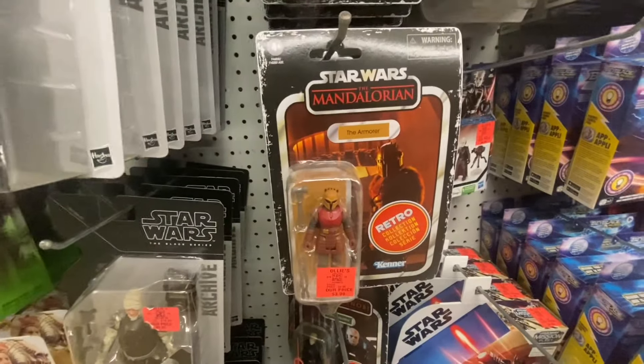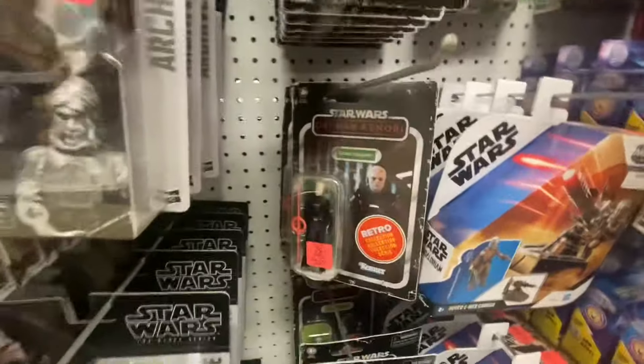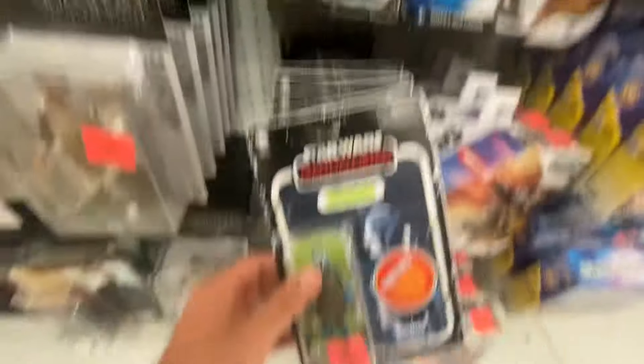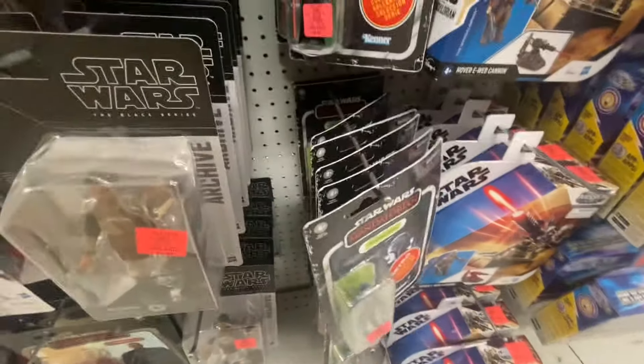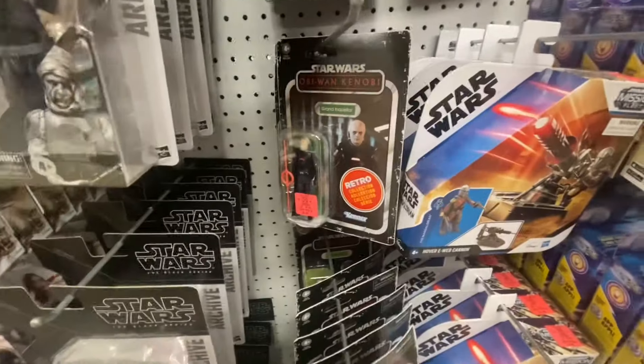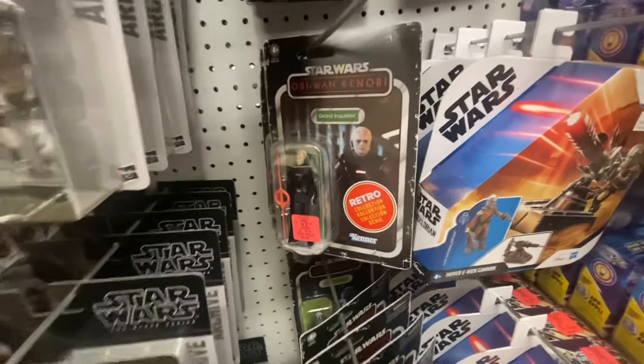They still have a lot of these retro Star Wars figures right now — the Armorer, the Grand Inquisitor, Bo-Katan. But it looks like there's no more Ahsoka or Obi-Wan. Yeah, that's what we got for the retro collection.